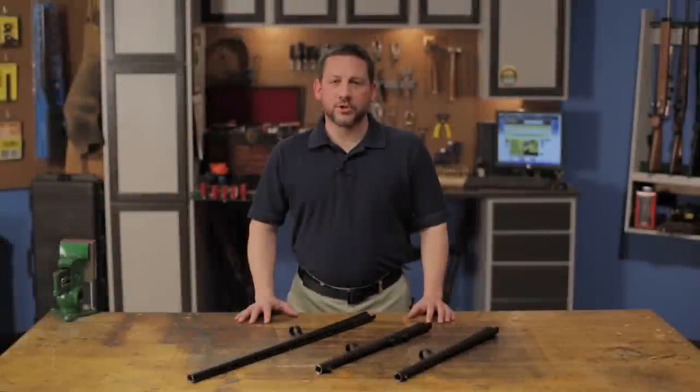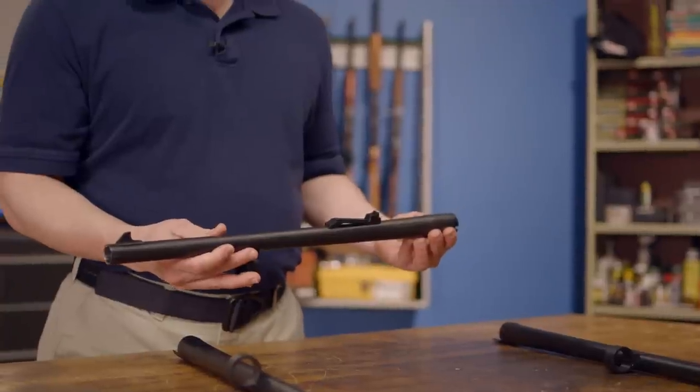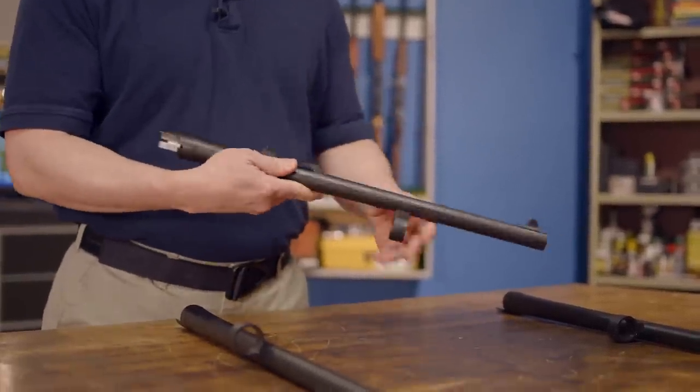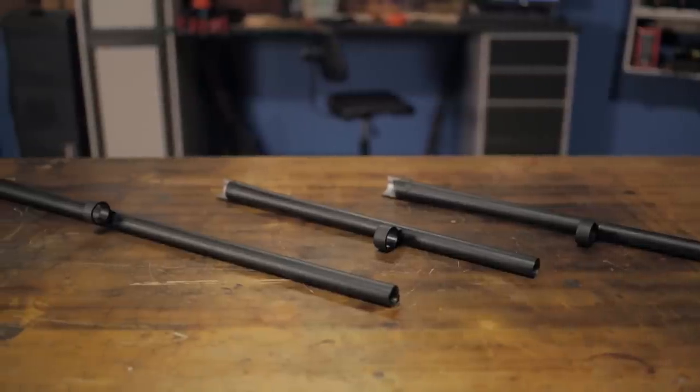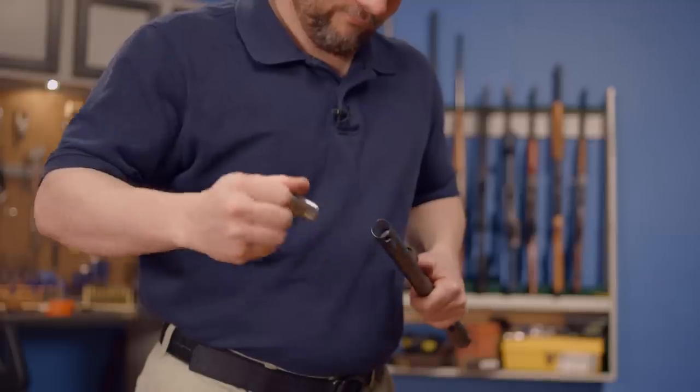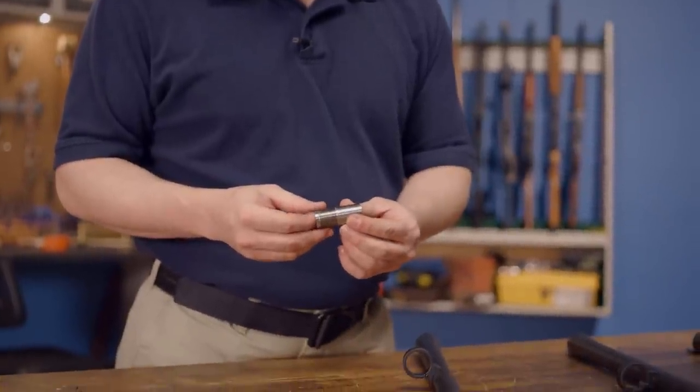Carlson's high-quality replacement shotgun barrels are made for the Remington 870 and Benelli Supernova and Nova 12 gauge shotguns. All Carlson's shotgun barrels are constructed from 4140 steel with chrome lined bores and come with a Carlson's modified choke tube, which is manufactured from 17-4 stainless steel.